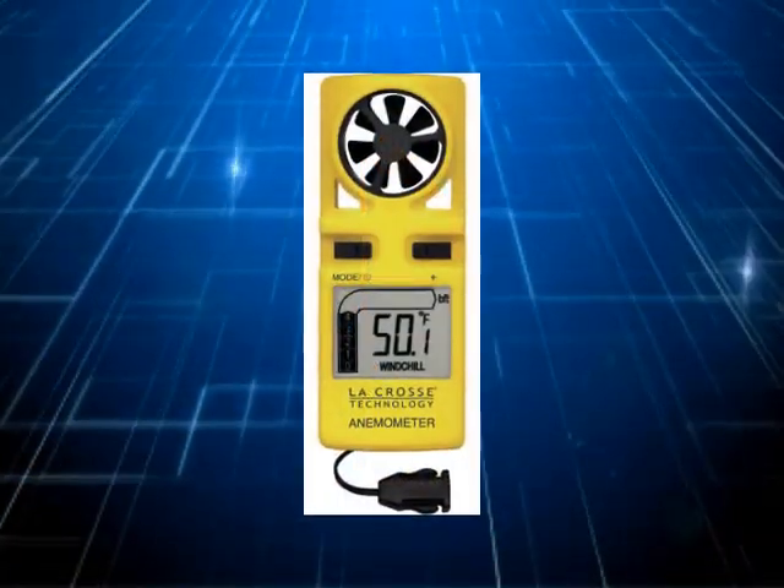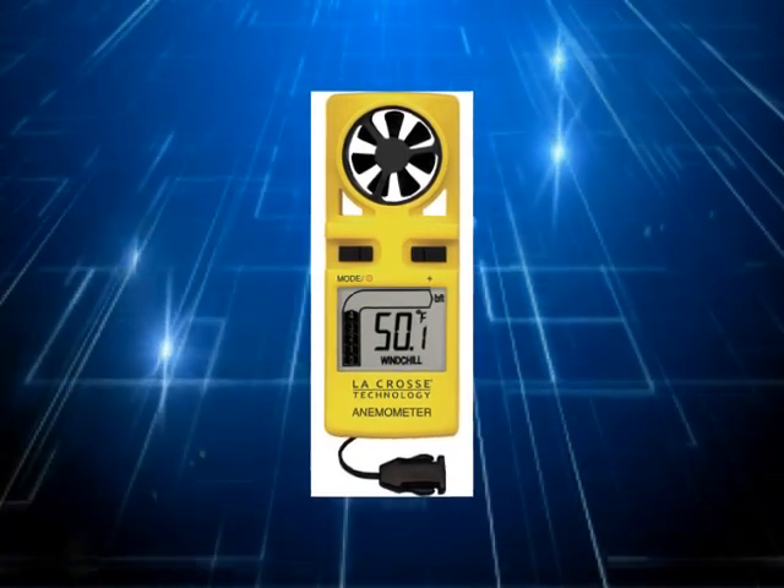We offer many other wind-related products, including wind meters and weather stations. One of the most important qualities that you'll find at Airport Windsock Corporation is an uncompromising commitment to customer service.